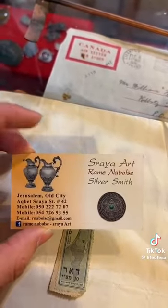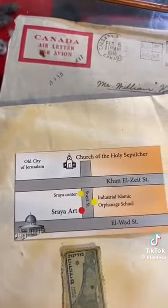If you want to visit the shop, this is Saraya Art. When you come to Jerusalem, you can visit and this is the location. Please don't forget to share this video, raise awareness about this history and all these souvenirs they have here, because it's absolutely incredible and a lot of people haven't seen this stuff.